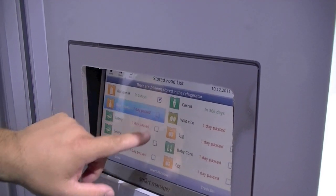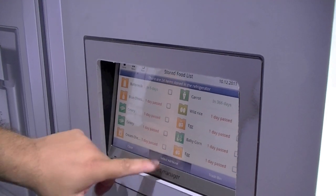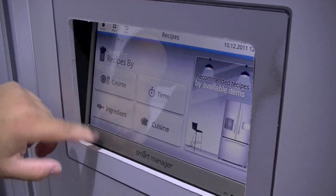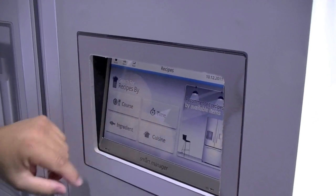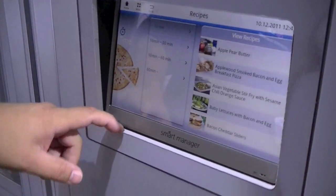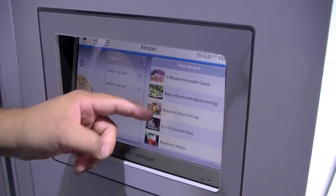You can create a grocery list if you want. You can select them all and then go back, and it'll tell you recipes — you can get recipes based on what's in the refrigerator itself. So you can do it by course, by ingredient, or by how fast you want to cook. Most of us are in a hurry so we can do a 10-minute meal. You've got five-minute horseradish, lettuce, bacon, eggs.